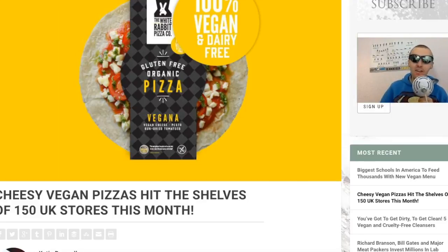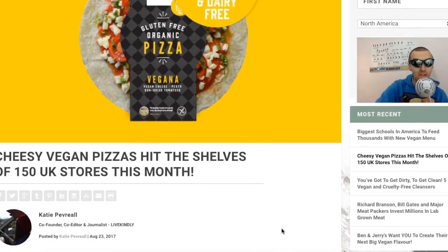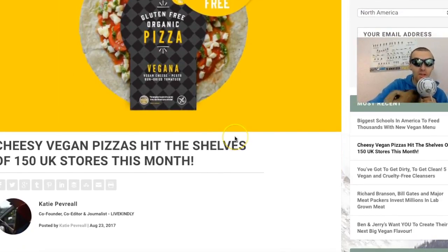It's vegan news as always. The first story we're going to talk about is cheesy vegan pizza hitting the shelves of 150 UK stores this month. This is absolutely great news. I'm actually going to be putting up a video quite soon for One Planet Pizza - they're actually the first UK-based pizza company that does frozen pizzas. But this one by Gluten Free Organic Pizza Vegana has got vegan cheese...